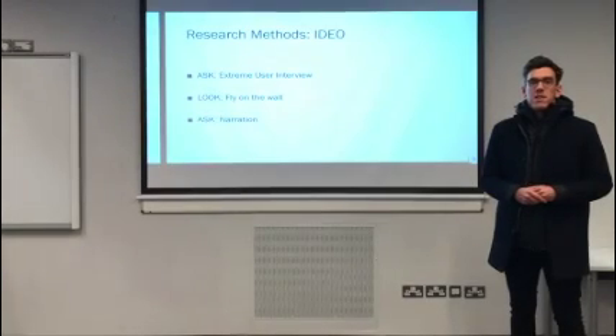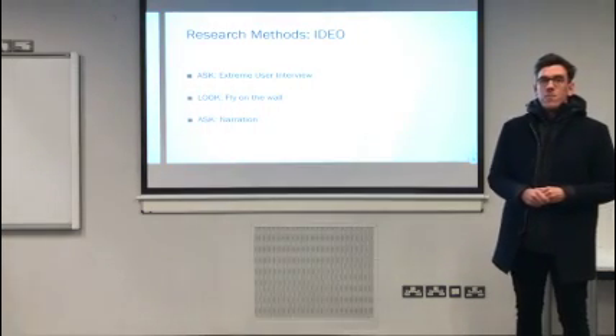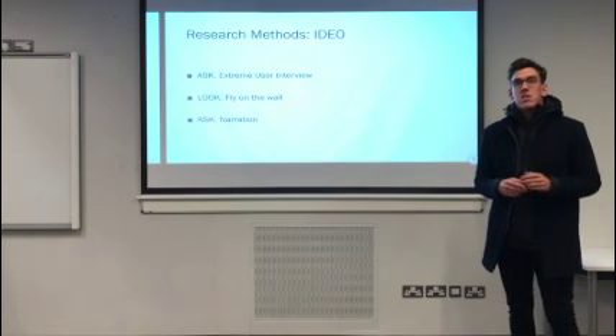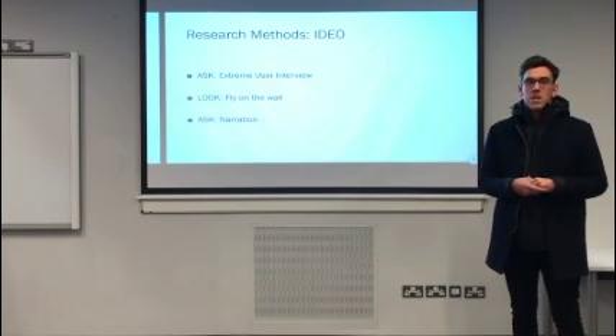Our third research method is narration. As participants perform a process or execute a specific task, we ask them to describe aloud what they are thinking. According to IDEO, this is a useful way to understand users' motivations, concerns, perceptions, and reasoning in order to understand their needs from the app. We can ask them to describe what they are thinking whilst using it.